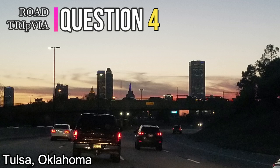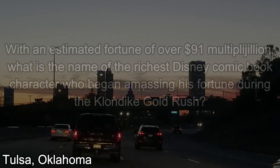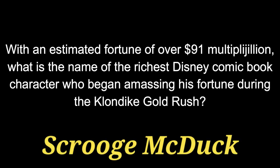Question number four: With an estimated fortune of over 91 multi-pajillion, what is the name of the richest Disney comic book character who began amassing his fortune during the Klondike Gold Rush? The answer is Scrooge McDuck.